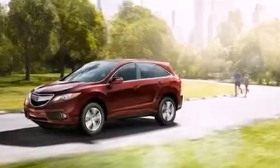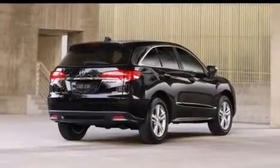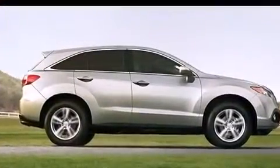Acura infused the interior with top shelf amenities such as heated seats, power door mirrors, and much more. For drivers who enjoy the natural environment, a power moonroof allows an infusion of fresh air.